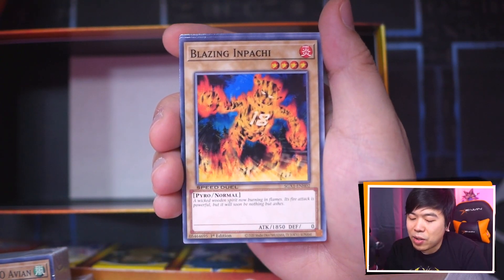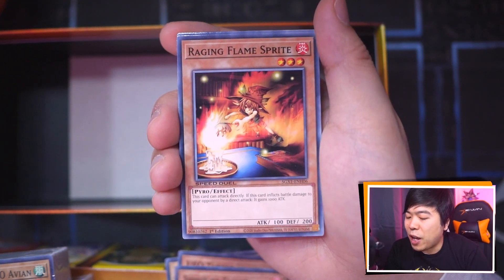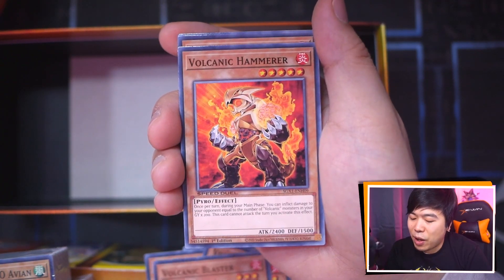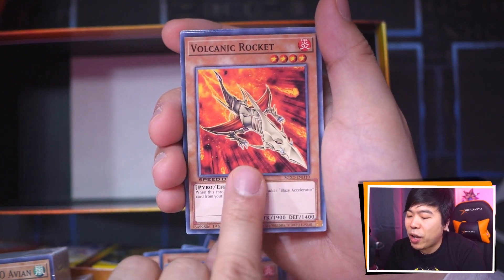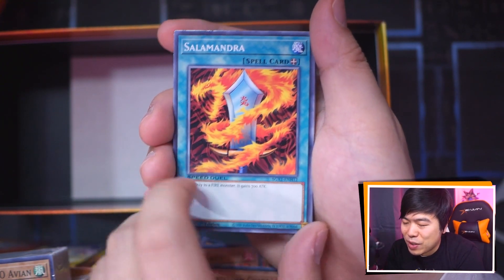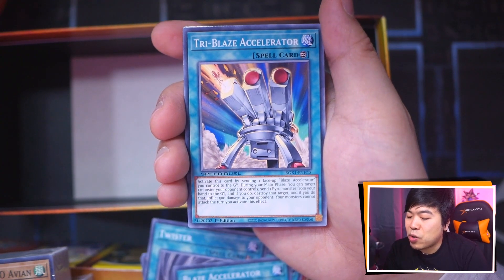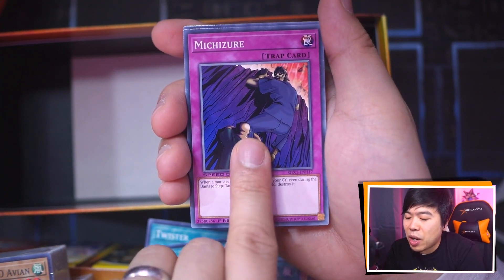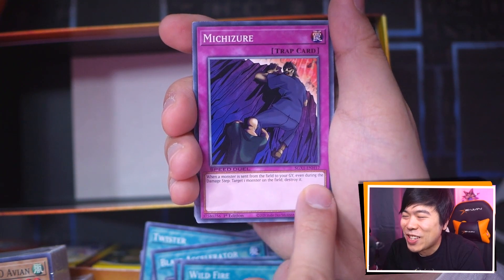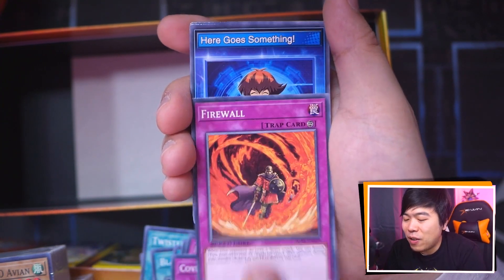Then we have Volcanic Doomfire — not the secret rare, we already have the secret over there. Blazing Impachi. Charcoal Impachi. UFO Turtle. Lots of fire support here. Spirit of Flames. Raging Flames Spirit. Volcanic Shell — just two. Volcanic Blaster, Volcanic Hammerer, Volcanic Rocket. Royal Firestorm Guards. Salamandra — this is like the Flame Swordsman's Sword. Twister. Blaze Accelerator. Tri-Blaze Accelerator. Wildfire. Michizure — this is a very interesting card because it specifically mentions even during the damage step, this card is so funny. Covering Fire. Firewall. And we got some skill cards.